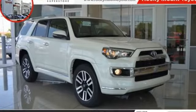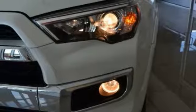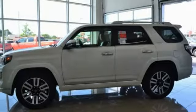Take a ride in the 2018 4Runner. 4Runner durability is unbeatable — there are more 4Runners on the road today than any other mid-size SUV. This vehicle has less than 100 miles.